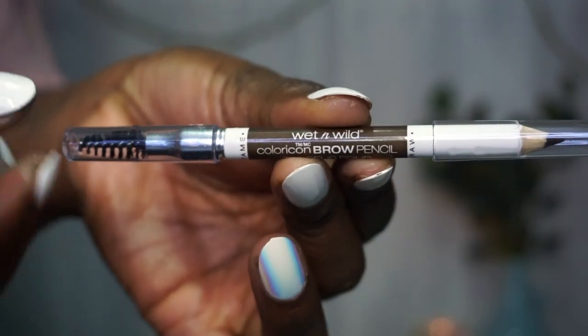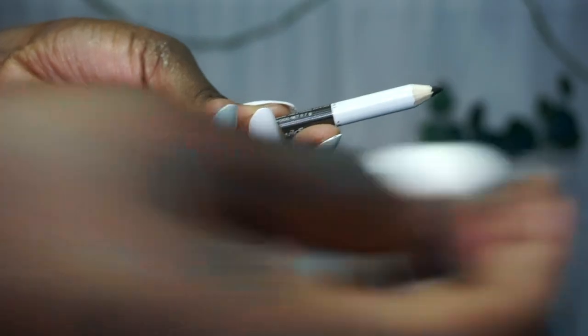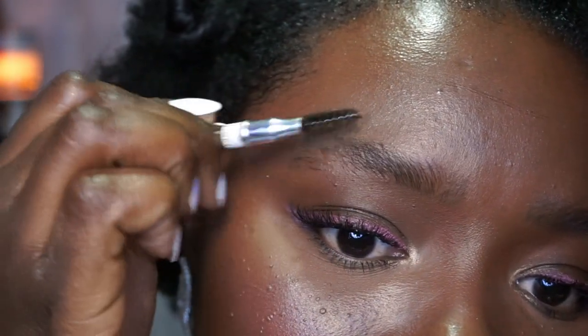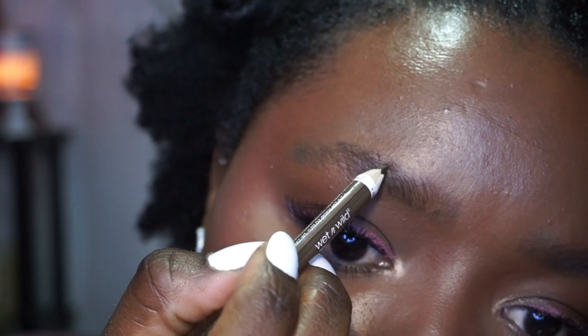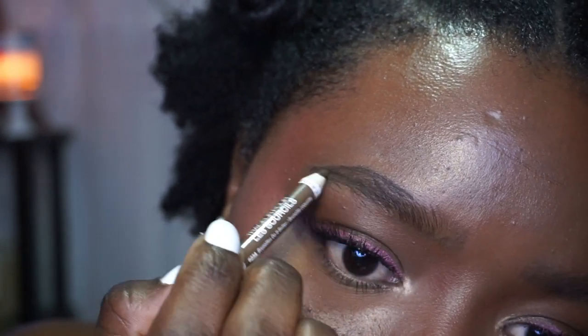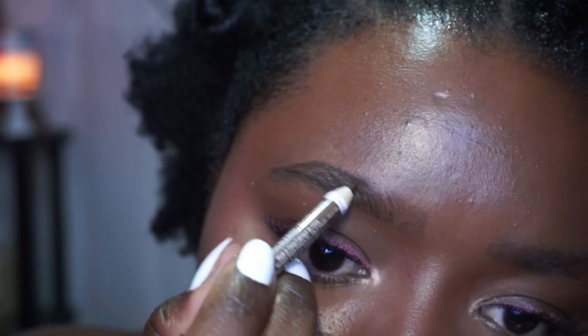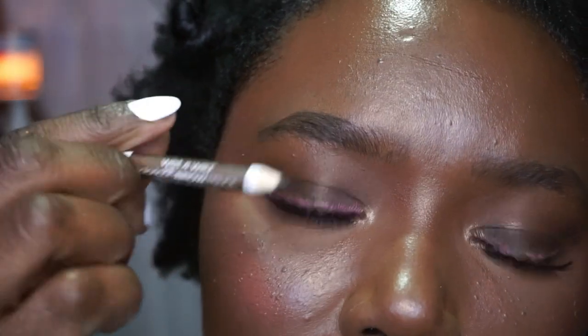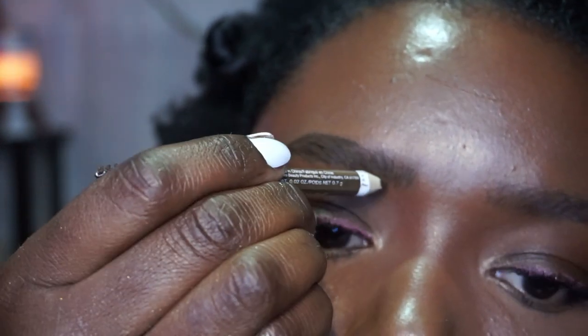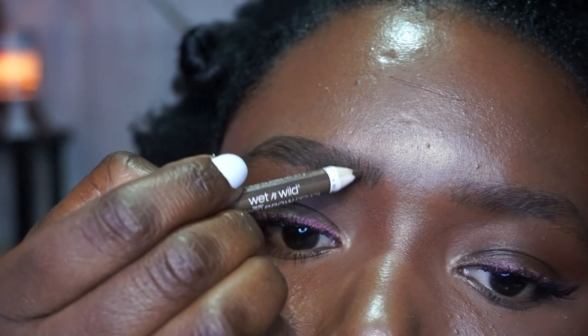This one is called Brunettes Do It Better. It's a pencil that comes with a spoolie. I normally sharpen my pencil almost every time I use it, then brush the hairs up like I normally do. With this product, I like to outline the brow, lift the brow, and then fill it in. You don't want to make too heavy strokes because this is a moist product and it will clump up on you if your hand is too heavy. So you definitely want to use a light hand with this.